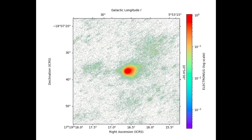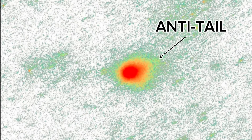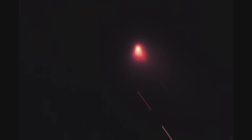Adding to the mystery, a new image taken on September 7th, 2025 revealed an unusual feature: an anti-tail. Normally a comet's tail points away from the sun, but in this case the glow extended toward the sun. This is not an optical illusion — such an anti-tail has never been reported for comets in our solar system.